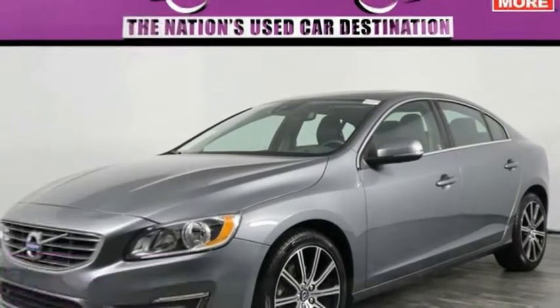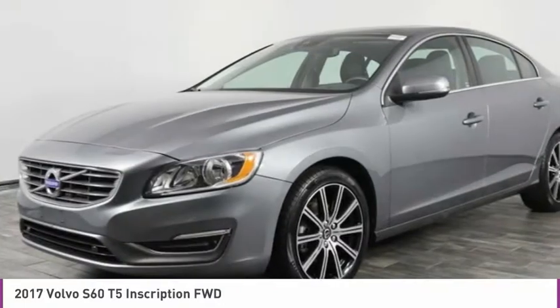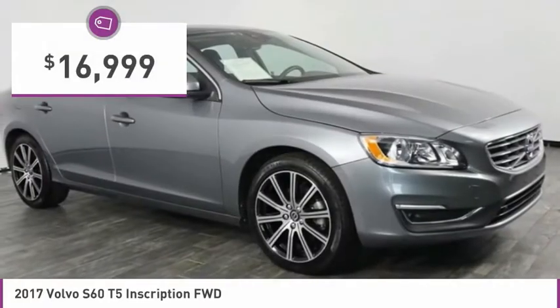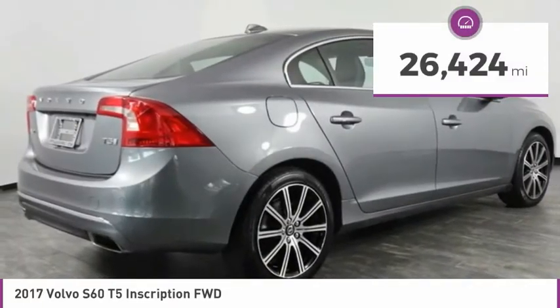Take a look at the 2017 S60 — downright shameless with the affection it shows for curves. The Volvo S60 is waiting for you and is priced below $20,000. This vehicle has less than 30,000 miles.